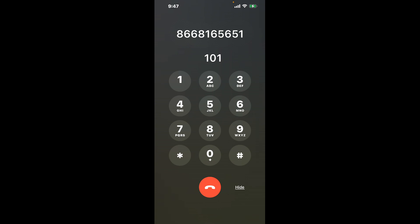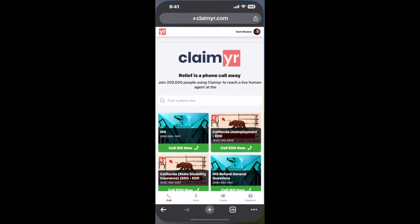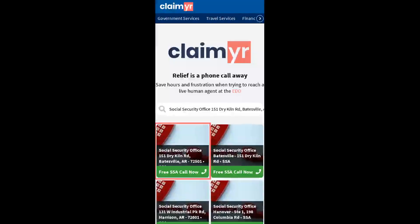The next method is the better way to reach a live person at Social Security Office 151 Dry Kiln Rd, Batesville, Arkansas, 72501. I built a calling tool. To use it, open up your browser, go to claimer.com, and search for the Social Security Office 151 Dry Kiln Rd, Batesville, AR, 72501 option.